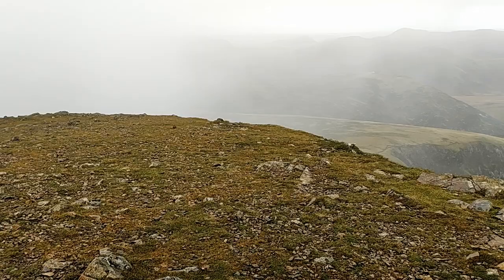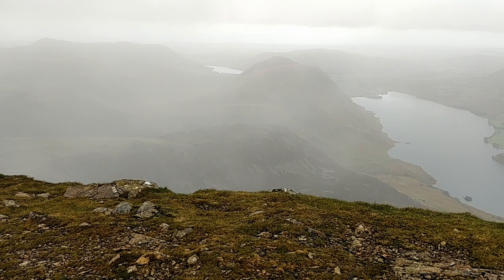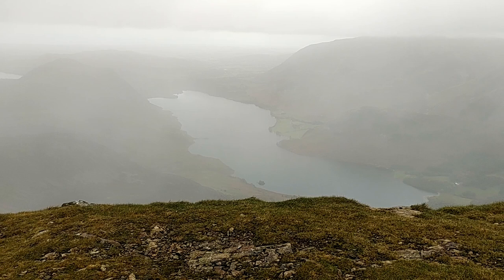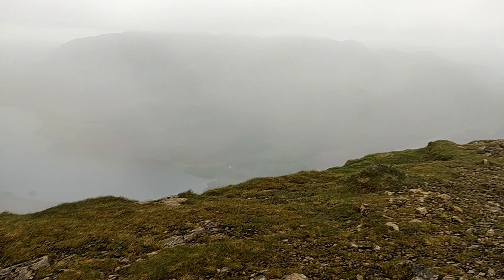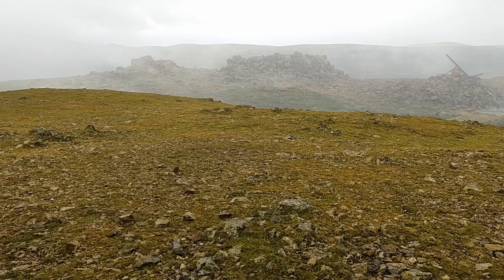At the top of Red Pike there are expansive views in clear weather, as it is the highest peak on this ridge. Looking north that's Loweswater and Mellbreak and then Crummock Water. The mist is closing in but that's Grassmoor. And this is the summit of Red Pike. Just as I turned my camera off the mist lifted to the west and revealed Ennerdale.